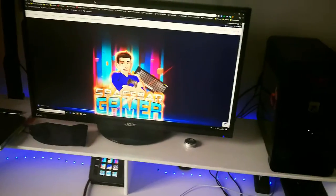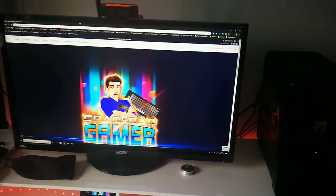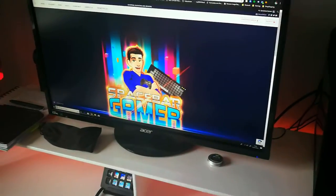So essentially, this is where I sit. It's the monitor running the Acer XB270BU, I think it is. It's a NVIDIA G-SYNC monitor.